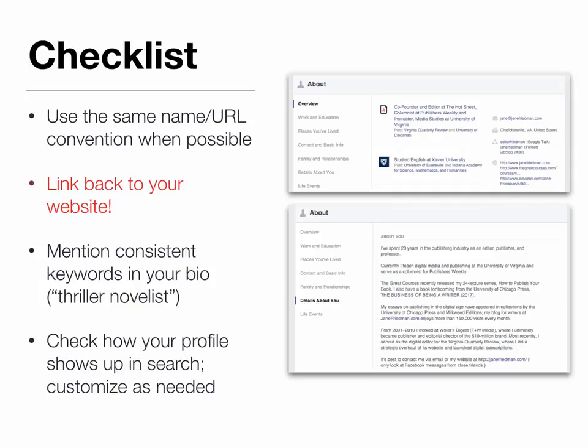So if I could offer you a checklist for this process: first of all, to the extent that you're able, use the same name for yourself across all online profiles — use the same naming convention whenever possible. Whatever your handle is, whatever your profile headline is, try to be consistent in that naming. Always link back to your website — always, always, always — because that helps reinforce search engine optimization signals that we want to help increase the ranking of your site and of your name tied to specific types of content. Mention consistent keywords in your bio that describe who you are and what you do, and double-check how your profile shows up in search and customize further as needed.